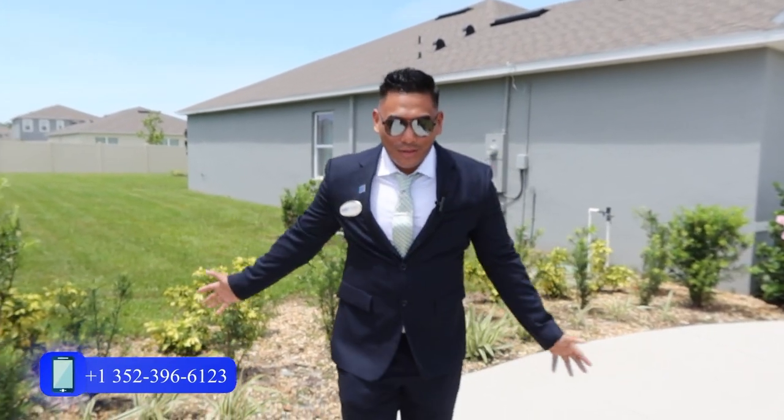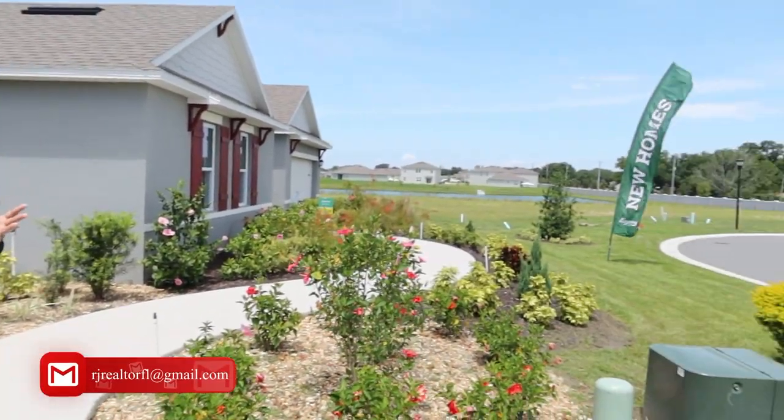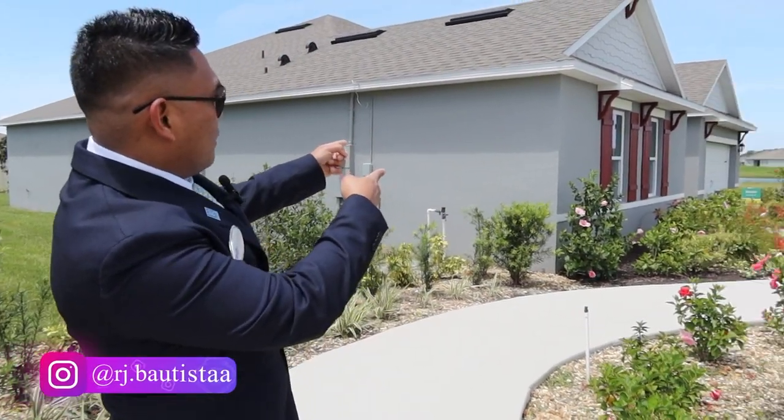What is going on guys, this is RJ Bautista, your local incredible realtor with eXp Realty. Today I am here in one of the good neighborhoods in Davenport and I am waiting for my clients for the closing. Today is closing day — after we went through the new construction process, the pre-approval process, and everything else, we are finally here at closing day. I'll try to capture everything I can so you can see how this closing goes.